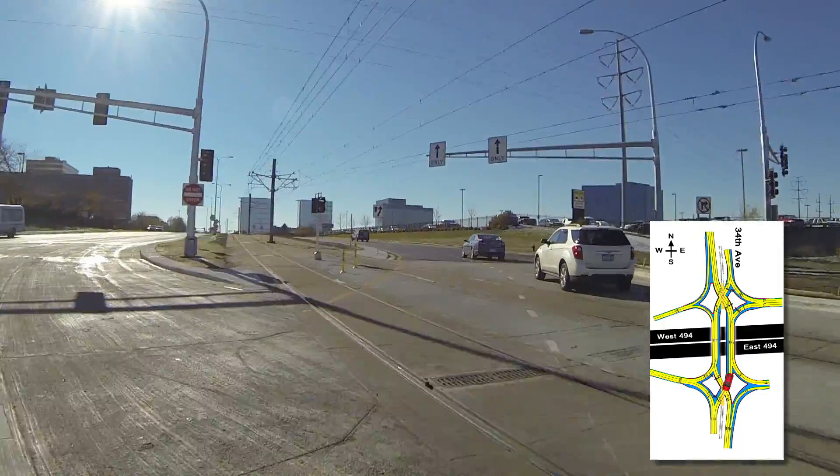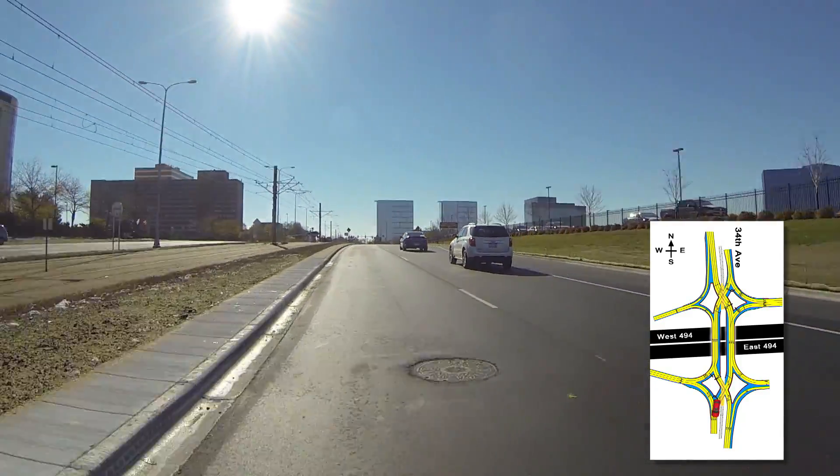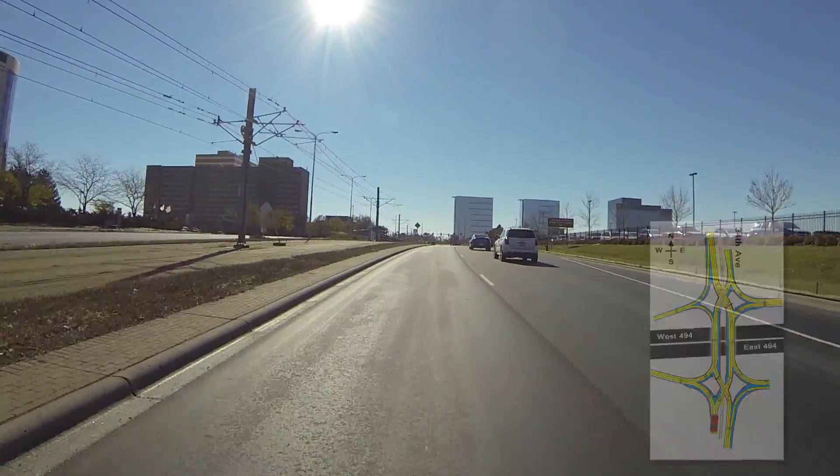Remember, never stop on the light rail transit tracks. Pay close attention to signs and pavement markings, and slow down for a safe commute.